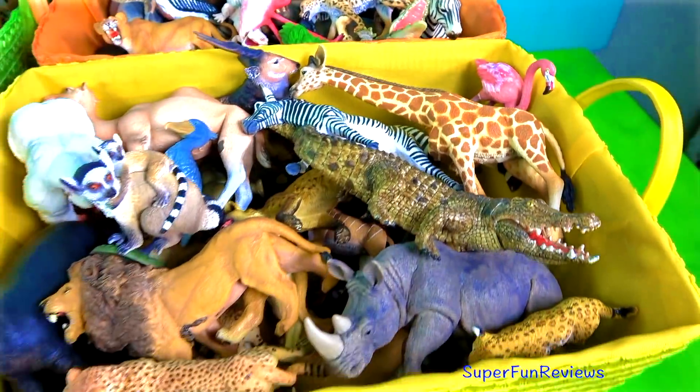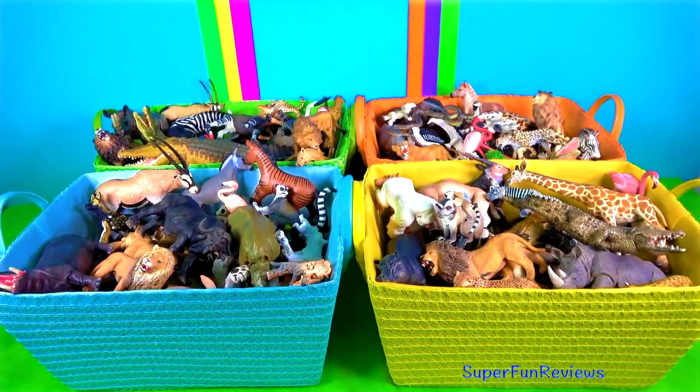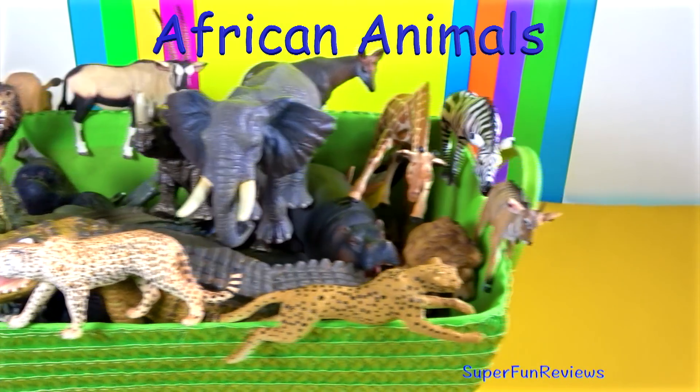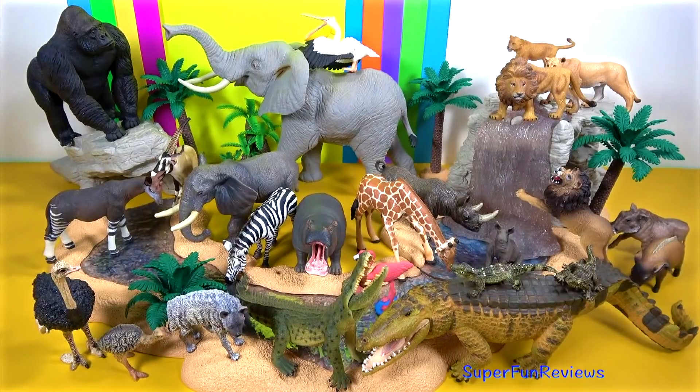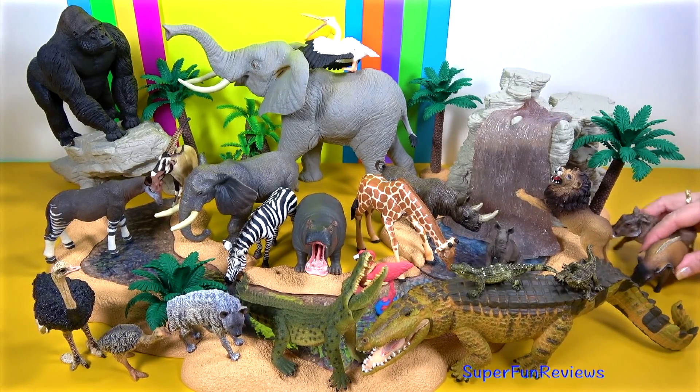Subscribe and give a thumbs up if you like wild animals. Tell me what your favourite animal is today. It doesn't have to be in this box. I'm just going to take a few animals now to save time.